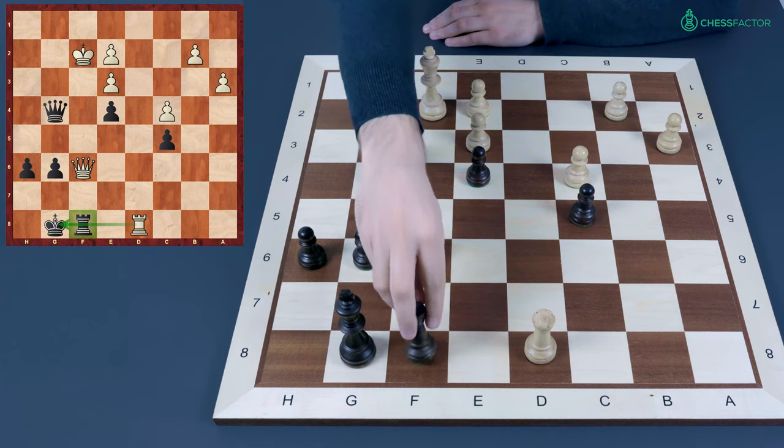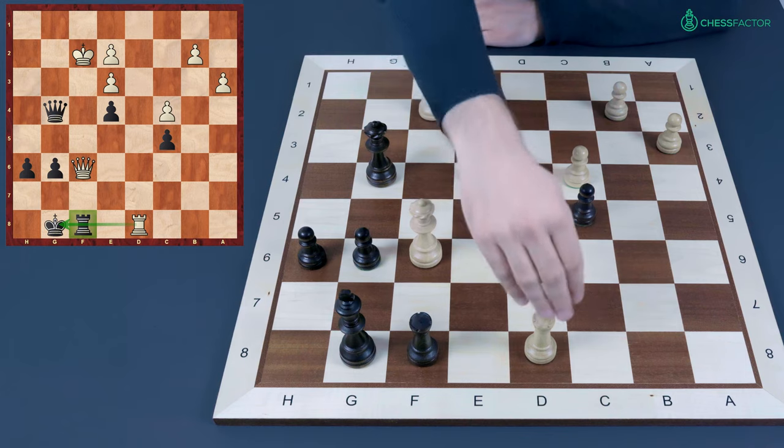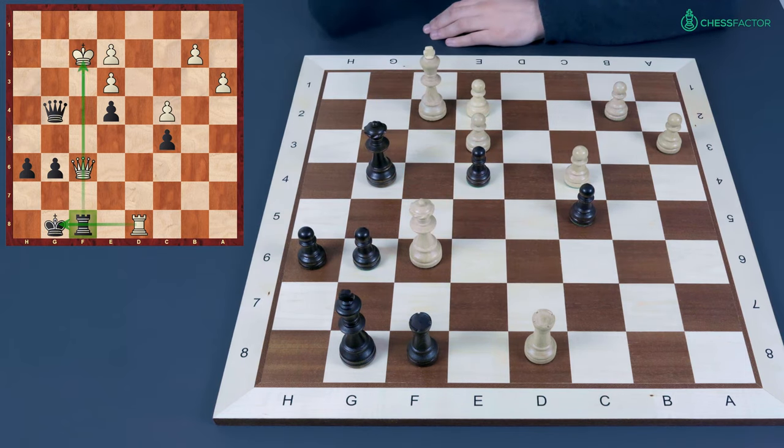At the same time this rook is attacked, and at first glance it is not possible to protect it. So again at first glance it looks like black is forced to take white's rook, after which white will be just okay or even better. The situation is very sharp because we have two absolute pins simultaneously — white pins the rook to the king, and black's rook pins the queen to the king.